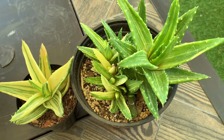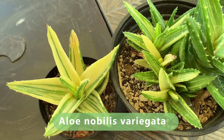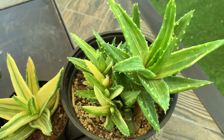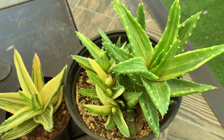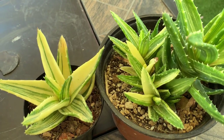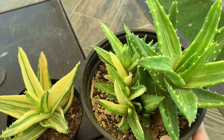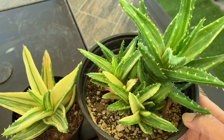These two aloes are actually the same, although this one has a more yellow variegation compared to the one on the right. For these types of aloes I give them filtered sun because the more variegation they have, the more protection from the sun they need. Also, variegated ones grow slower than the pure green version of this aloe.